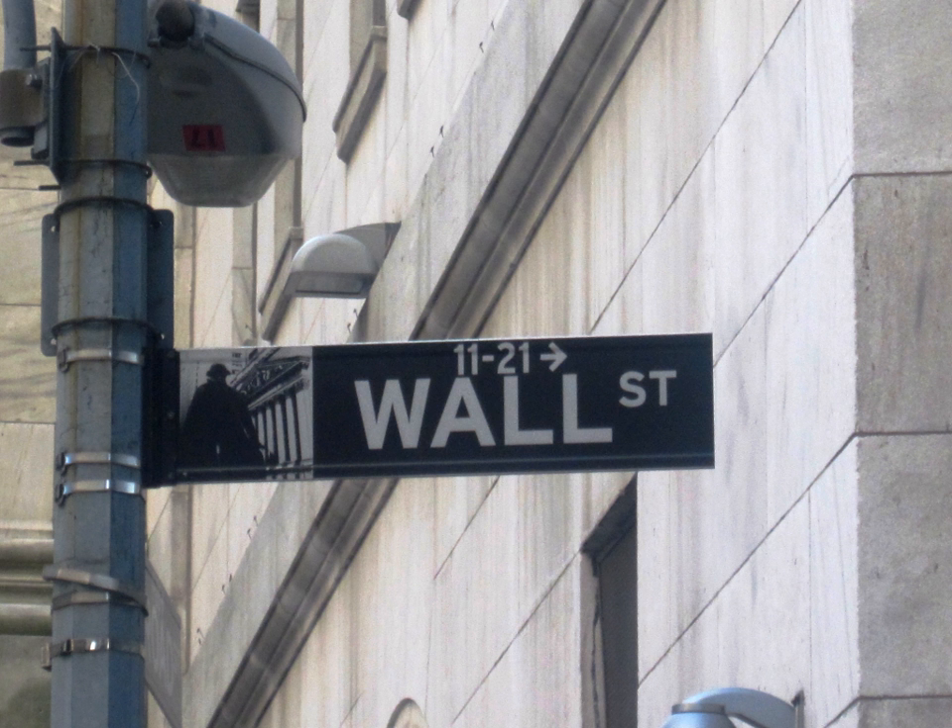Recently, the SEC staff has learned that in the U.S., syndicate covering transactions have replaced stabilization as a means to support post-offering market prices. Syndicate covering transactions may be preferred by managing underwriters primarily because they are not subject to the price and other conditions that apply to stabilization.